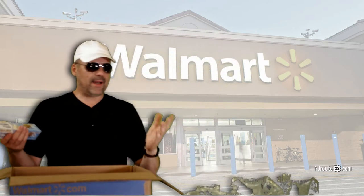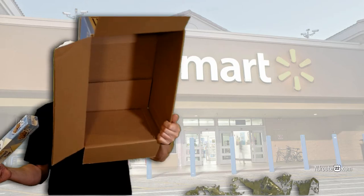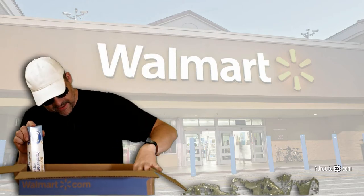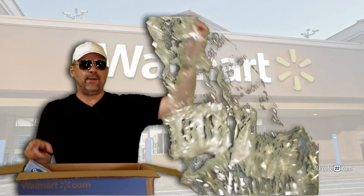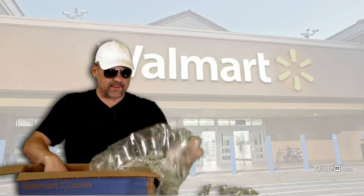Why? Why would Walmart put this tiny parchment paper, this $2.30 parchment paper, in this massive box? This is insanity. Why would Walmart do that? It's a 19 by 12 by 8 and a half inch box for this one piece of parchment paper and all this bubble wrap. This is ridiculous.